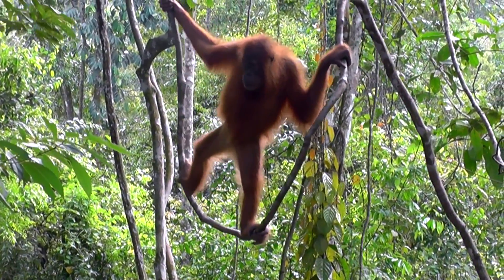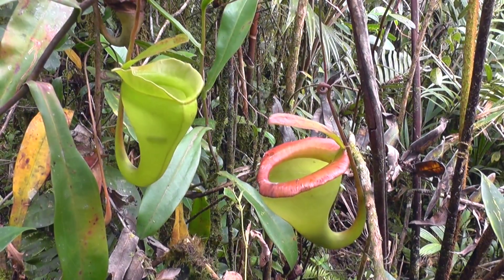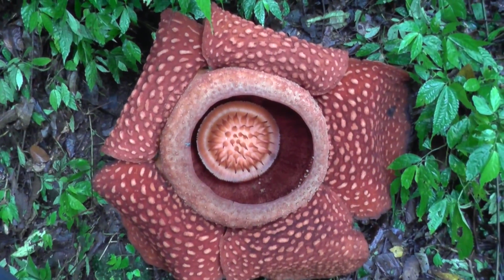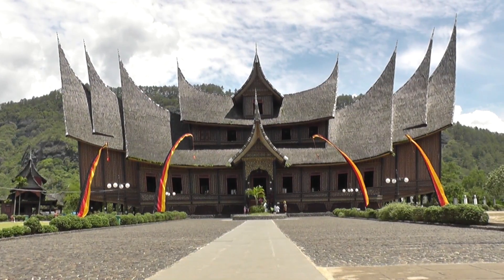Join Redfern Adventures to come on this year's Nepenthes of Sumatra expedition, to explore the island of Sumatra in Indonesia, one of Southeast Asia's most biologically and culturally diverse jewels.